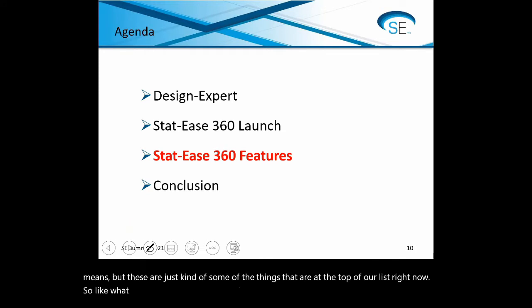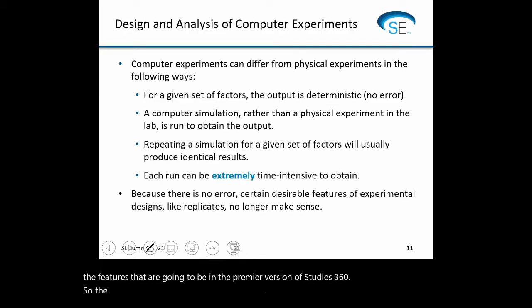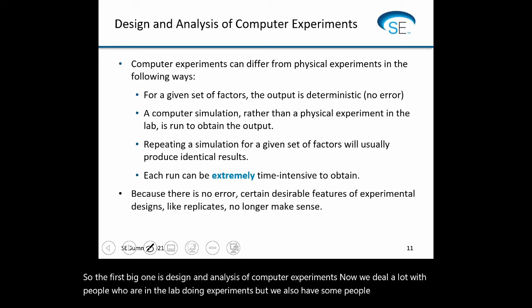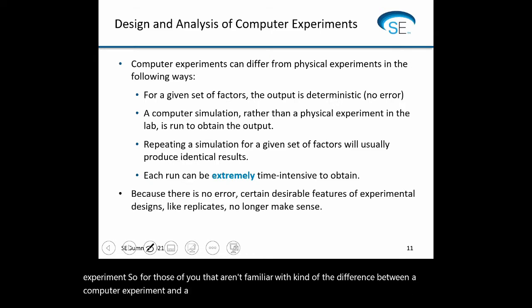I want to spend the second half looking more closely at the features in the premier version of STATIS 360. The first big one is design and analysis of computer experiments. We deal a lot with people who are in the lab doing experiments, but we also have some people who experiment without ever going into the lab — they have a computer simulation that does the experiment. Here's a brief one-slide summary of what's going on.